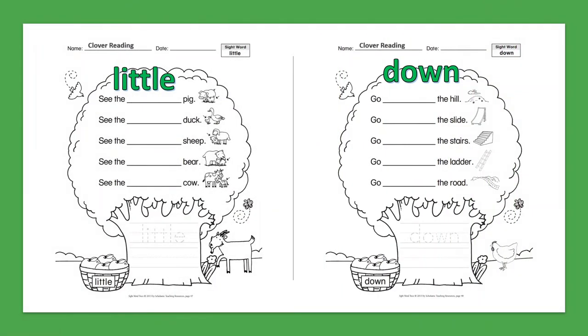Sight Word: Little. See the little pig. See the little duck. See the little sheep. See the little bear. See the little cow.